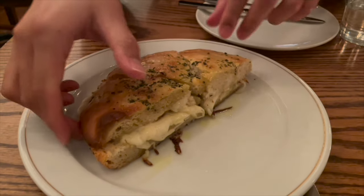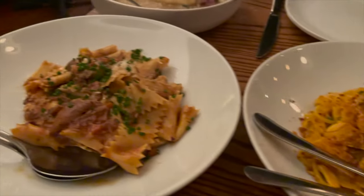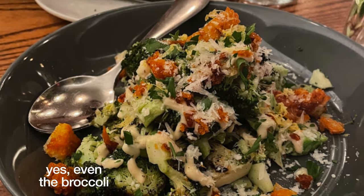Then a quick pivot into our last meal in Boston at Fox on the Knife, with this amazing cheese pull. The owner and chef here was on Top Chef, and she specializes in modern Italian, so all the pastas are house-made, and everything we had was amazing.